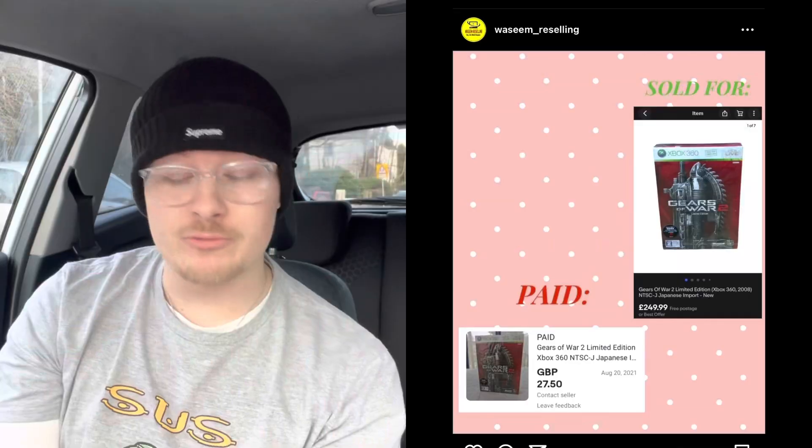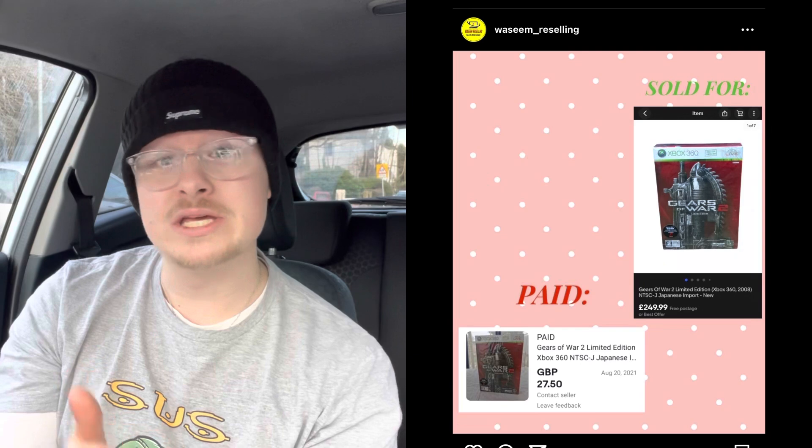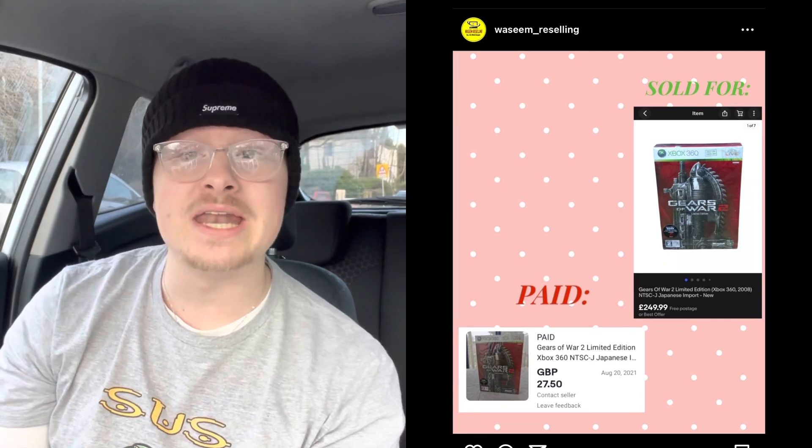Next sale is from Waseem Reselling on Instagram — follow him if you haven't already. He paid £27.50 for a Gears of War II limited edition on eBay, then sold it on eBay for £249.99. That shows you there is profit to be made on eBay all the time.